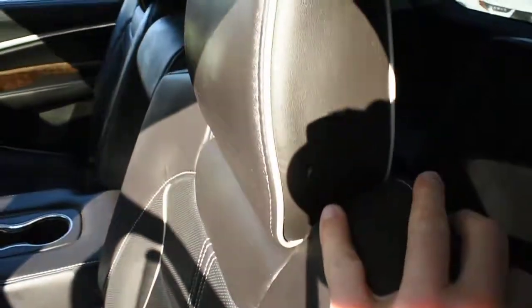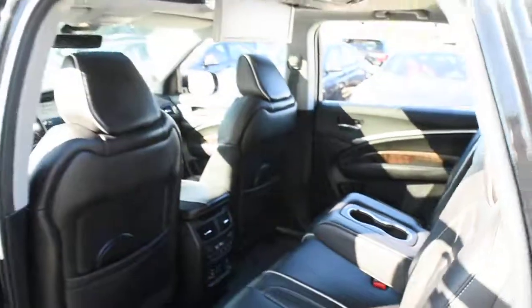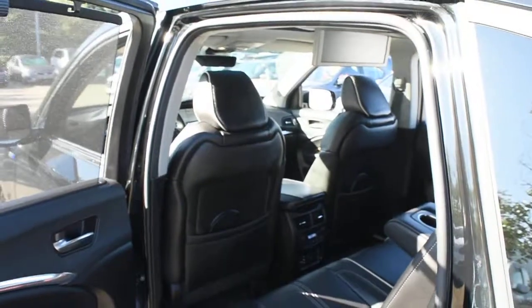Finally, with quick access to the third row, you have split-folding seating with a leather wrap finish. Thank you for your time watching this video. Come visit Westside Acura for further details.